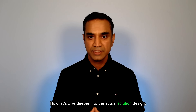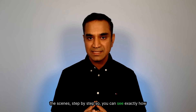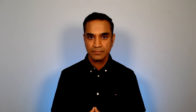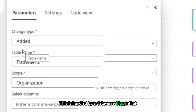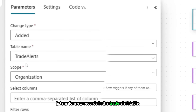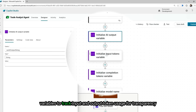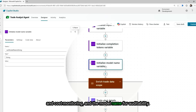Now let's dive deeper into the actual solution design and walk through how the automation works behind the scenes, step by step. The flow starts whenever a new trade alert is added to our system, handled by a Dataverse trigger that listens for new records in the trade alert table. That means every new suspicious trade enters our automated workflow instantly. Next, we initialize several key variables: one to store the AI output, variables to track input and output token usage for transparency and cost monitoring, and the model name for auditability.